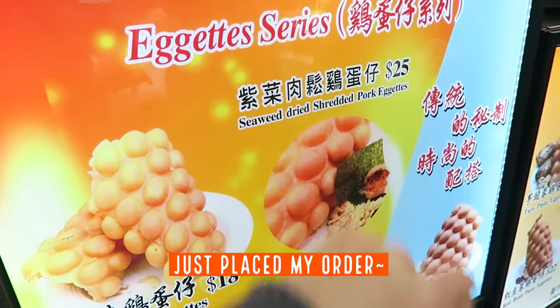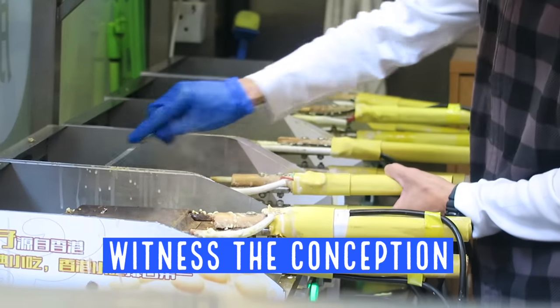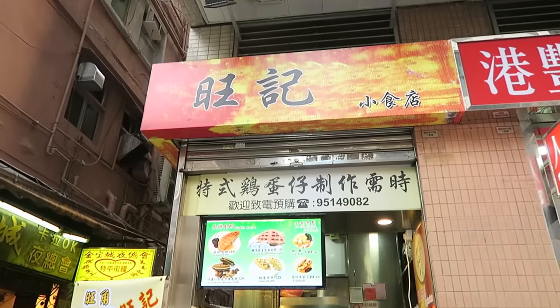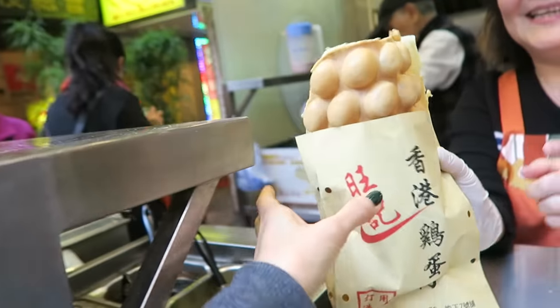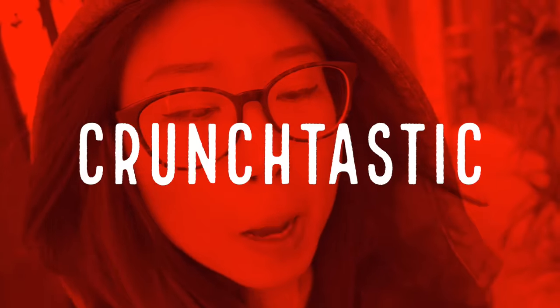The one I got was $25 Hong Kong dollars, and the original is $18. Those egg waffles are getting ready to be born. Here's the name of the shop in Chinese. It's between Nathan Road and Shanghai Street. Thank you! This baby! Oh, so crunchy. I didn't even get to the main part. Oh, it's so tasty already.